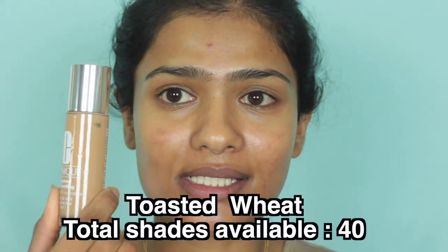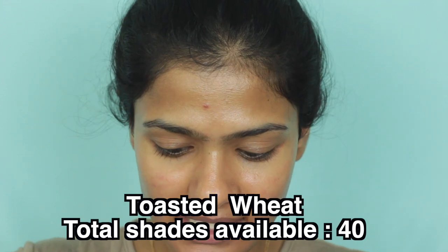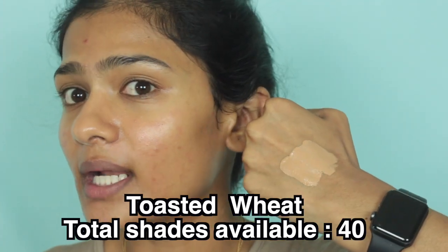One of you requested that I do a review on this, and I've never tried any Clinique makeup products before, so I thought I would give it a try. The shade I got is Toasted Wheat, which is 76. I'm going to swatch it for you guys so you can see how the shade looks.